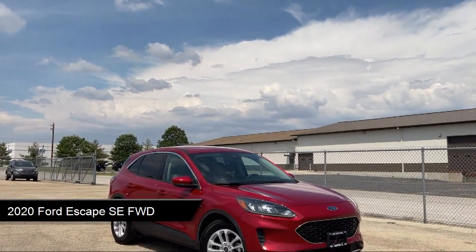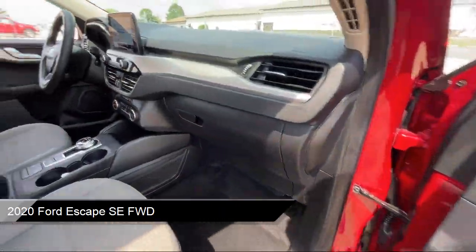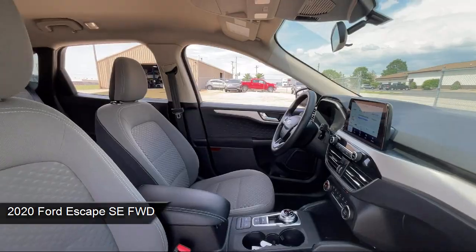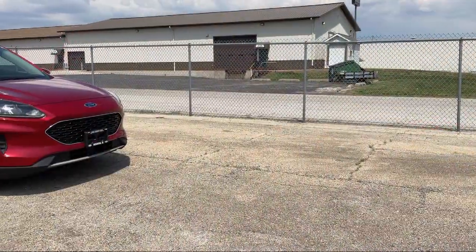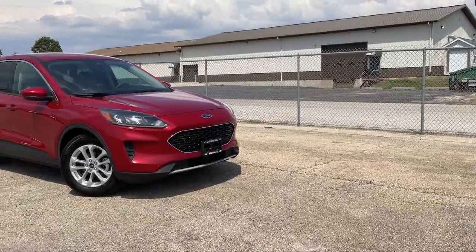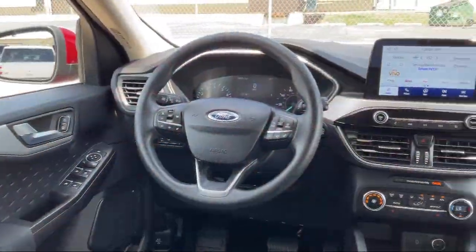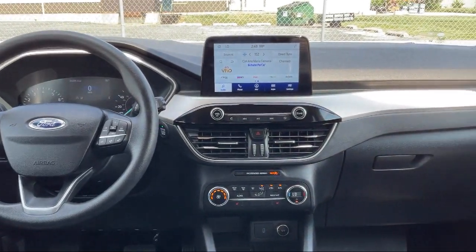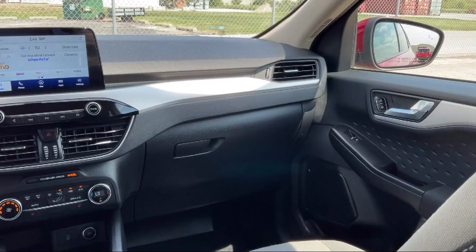It comes equipped with Ford Co-Pilot 360 Assist, Smart Device Integration, Ford Pass Connect, a powerful and efficient turbocharged engine, Lane Keep Assist, Heated Front Seats, Sirius XM Satellite Radio, Driver Monitoring, Blind Spot Monitoring, Keyless Entry, and has less than 35,000 miles on the odometer.